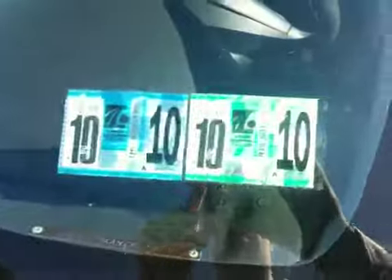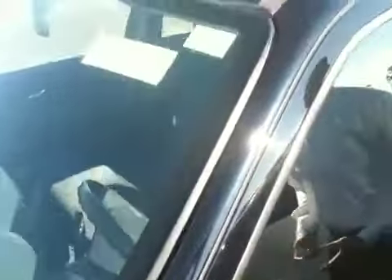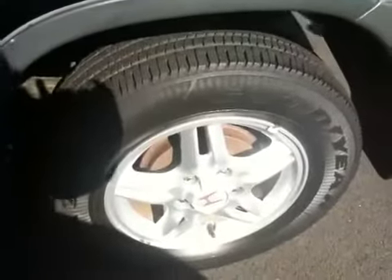This car here, for a 10-year-old, 100,000-mile car, is free of relatively any blemishes. It has a few minor scratches, doesn't have any dents, and the tires have more than half the tread left.